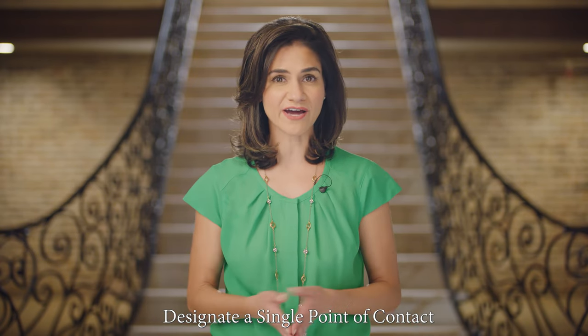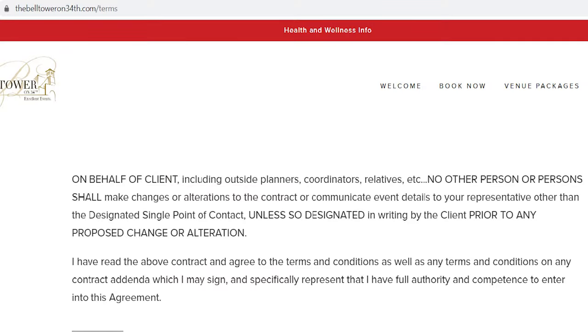Next, the client needs to designate a single point of contact. That will be the one person — either the client or someone the client specifies in writing — who interacts with the Bell Tower on 34th throughout an event. This is the only person who can convey decisions about an event to the Bell Tower on 34th.